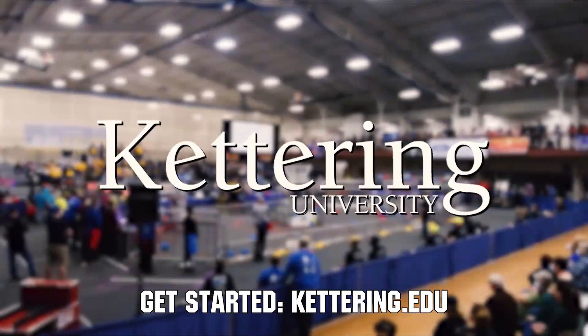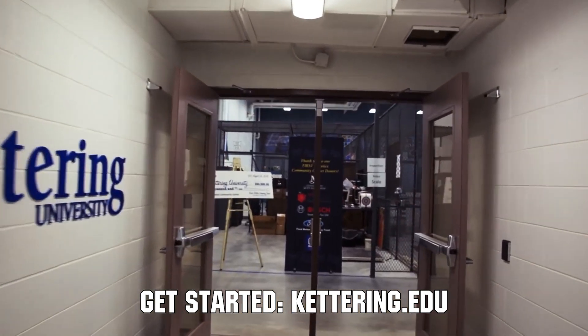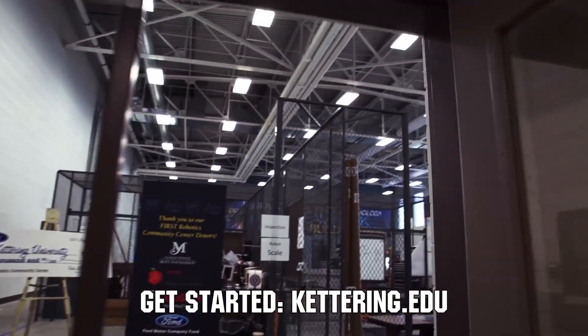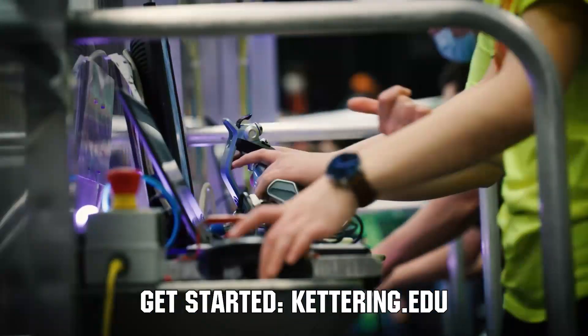Thanks to Kettering University for their support of this video. Did you know that over 30% of the student population at Kettering University was in high school robotics? These same students have received a portion of over seven million dollars in robotics scholarships from Kettering University. See why so many in FIRST chose to go to Kettering University at Kettering.edu.